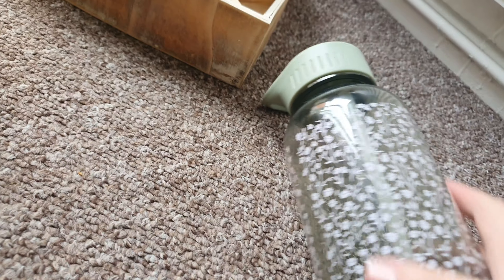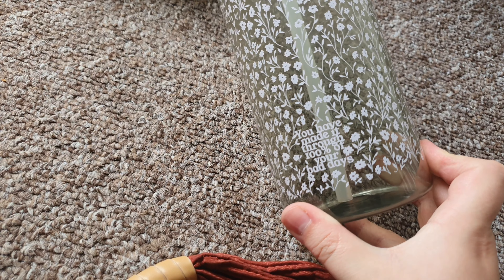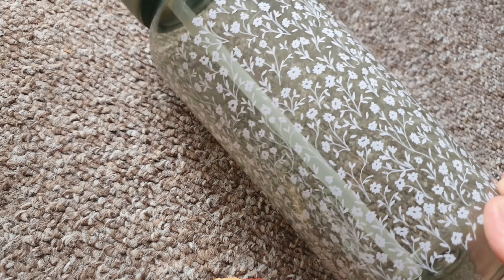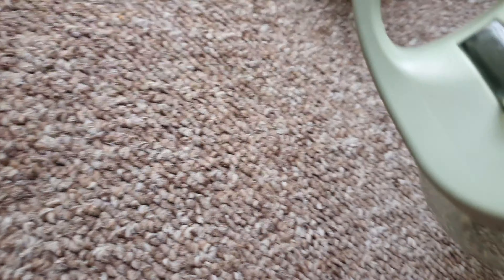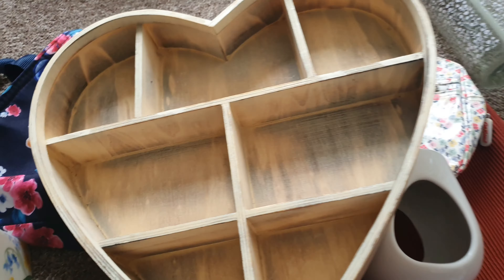I got a water bottle — it says 'you have made it through 100% of your bad days' — and I just love the pattern on it. I'll give that a good wash.